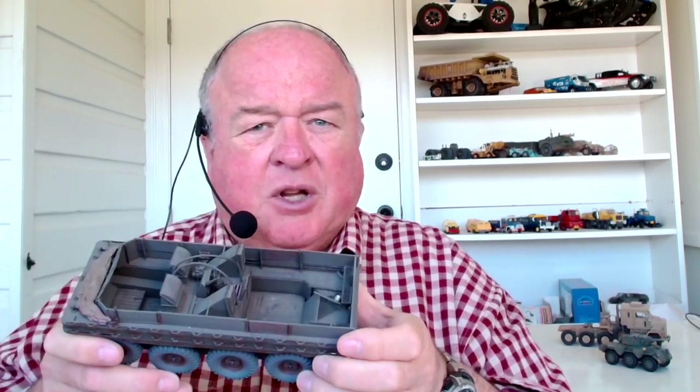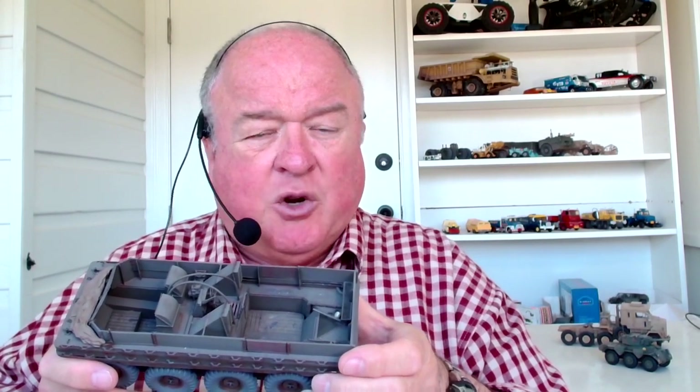The British also had a go — this is a Terrapin. It wasn't all that successful, and it was fairly late in the war so it didn't see much action. It wasn't particularly a great design mechanically or for the application, because there wasn't much room to carry load and it couldn't be a very physically big load.